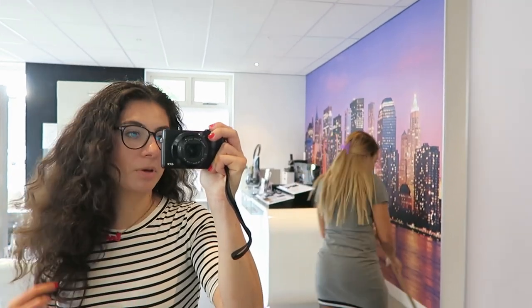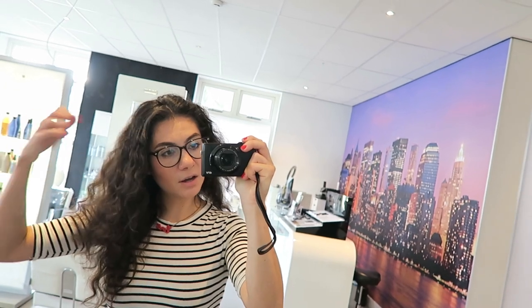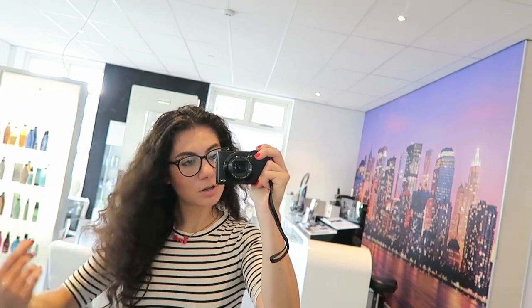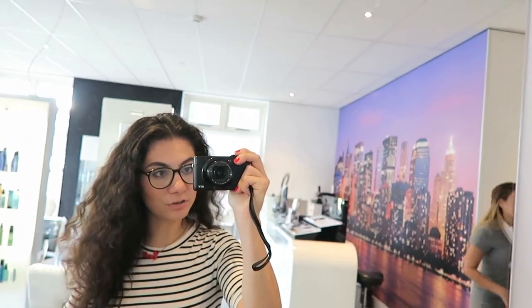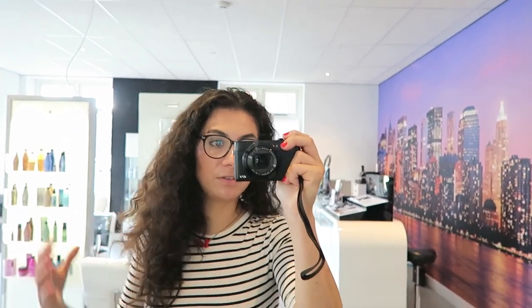My good hair day always starts with something you wouldn't necessarily think about, but it's a good haircut. After years and years of searching for a good hairdresser for my curls — they always cut my hair too short — I finally found a good hairdresser, my friend Ross. She cuts my hair in one length. That's right, no more layers for me, because it makes my hair a lot fuller.